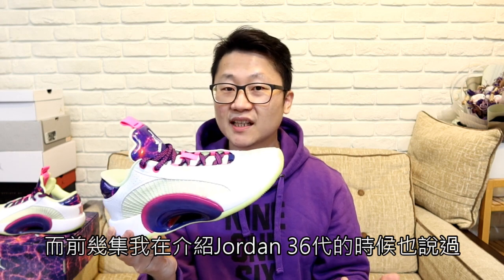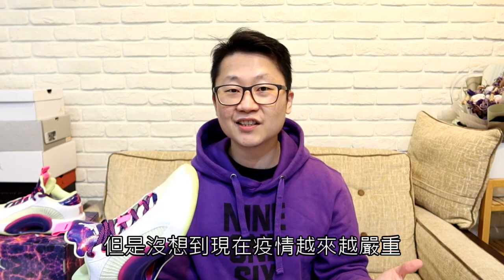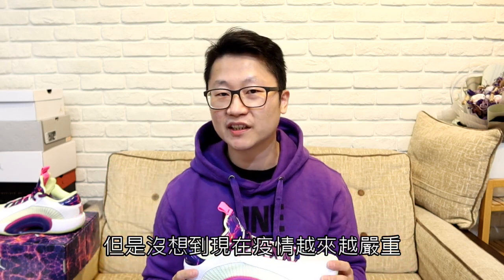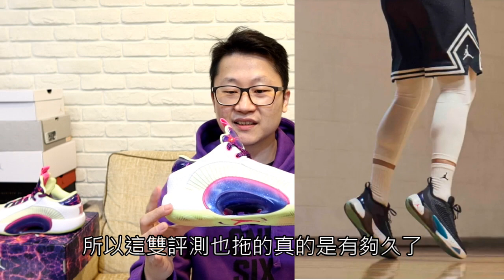這雙鞋我覺得比較特別的一點就是它迅鞋期蠻長的，我從1月多買到現在。前幾集介紹Jordan 36代的時候也說過這雙鞋我還想拿去多打幾次，但沒想到疫情越來越嚴重，能打球的機會真的不多。你看到現在連糖漆漆、Luca一代都出來了，所以這雙評測也拖得真的有夠久啦。